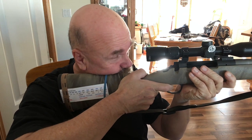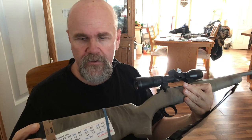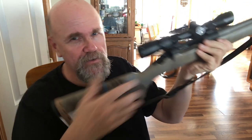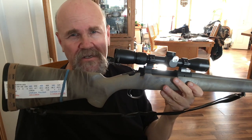Another advantage is you've got really fast uptake with the scope. And the comb has a lot of surface area, so even that slight amount you do get upward is nicely distributed across your face. Melvin Forbes is a genius — this is a beautiful stock design for dealing with recoil, and it's why these ultralight rifles are easy to use.